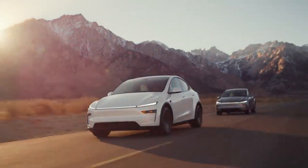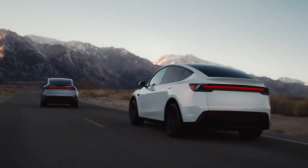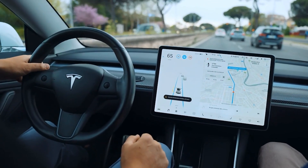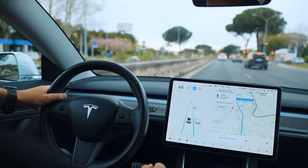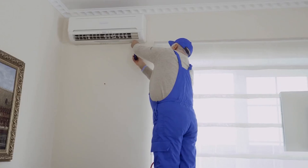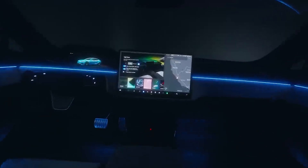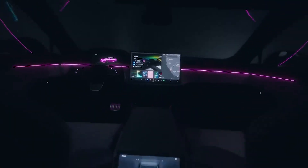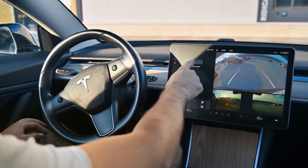Have you ever spent ages trying to track down a specific clip from a long road trip or an unexpected moment? Tesla's latest update finally makes that frustration a thing of the past. And it's not just about dashcam convenience. There's also a minor but surprisingly useful tweak to cabin overheat protection. If you've ever struggled with managing your AC settings at home or had the car's climate system kick in when you didn't want it, you'll appreciate the new option to exclude home when cabin overheat protection is turned off. It's a small change, but for daily users, it can make a noticeable difference.